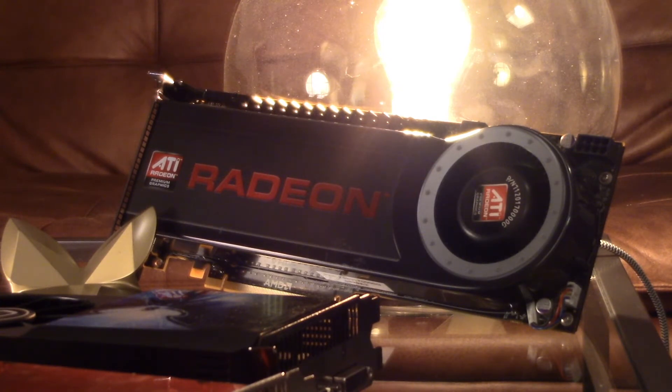Yikes! Its power consumption is 300W under full load, and its original MSRP was $399 in 2008.